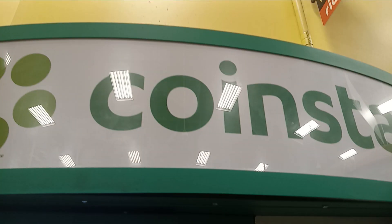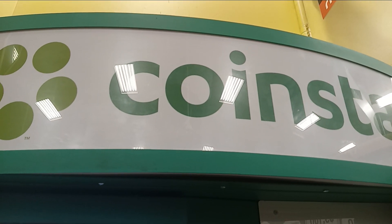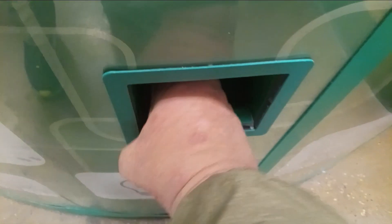Hello Coinstar fans! My favorite Coinstar is Kroger at 71st and Georgetown here in Indianapolis. Believe it or not, it's in at 3pm — we got a lot of stuff in here. It only takes one, as known from my last two successful Coinstar visits.